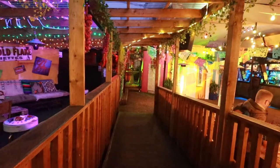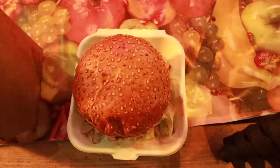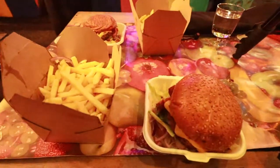They definitely found the right name for that place — it felt like stepping into a new world. They had this cool burger with fries. The whole experience of The Magic Roundabout was truly magical and you definitely have to check it out for yourself.